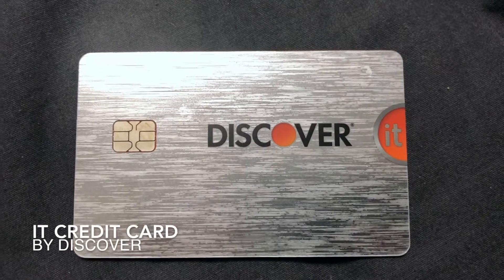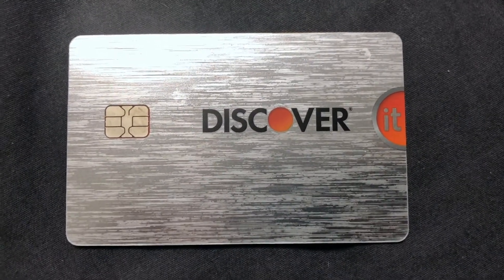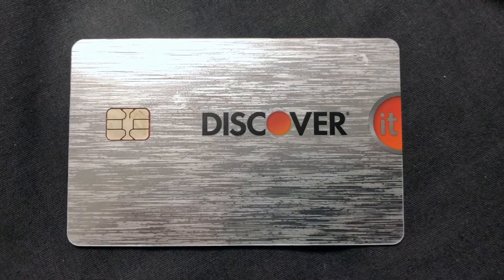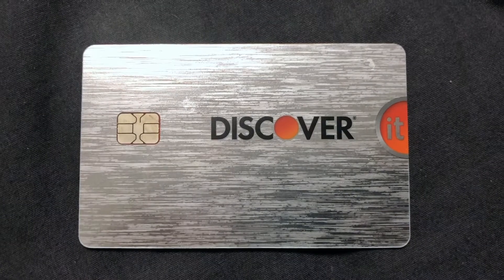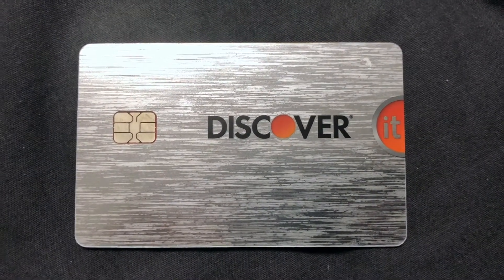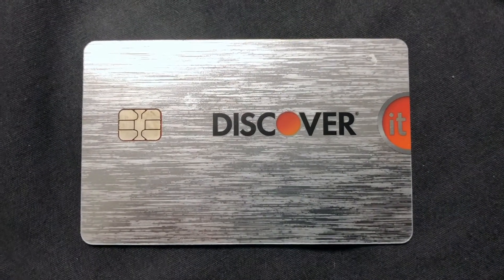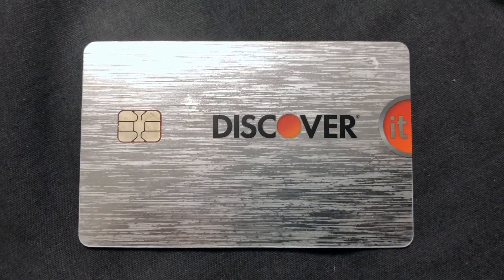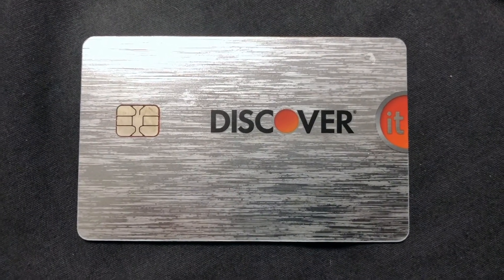Here's a Discover It card — this is one of my favorite cards. It has a cool metallic look with the 'IT' on the side. You can tell this is a top-notch, fun design. Credit cards tend to work the same, but this one definitely has a cool look.